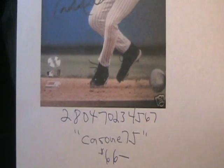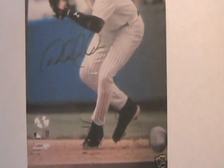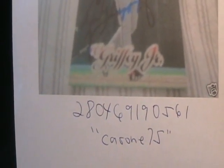This piece of crap — some idiot buyer bids $66 for it from Coron 75. Another item from Coron 75, another forgery. This happens to be a Ken Griffey forgery, item number 280-6919-0561.